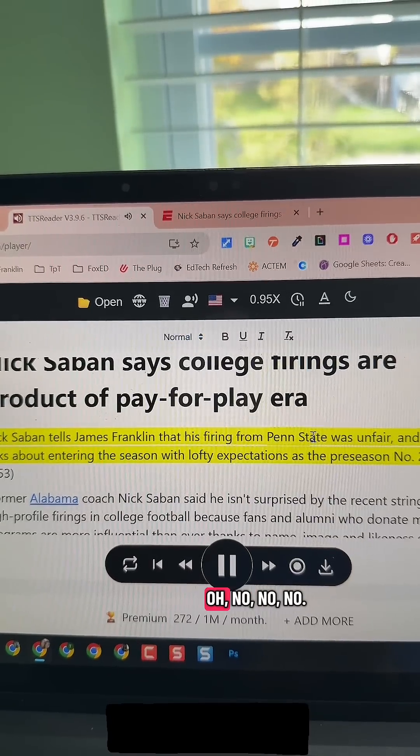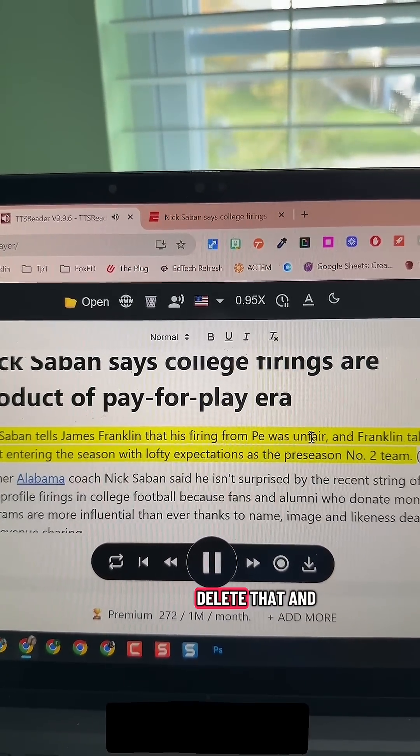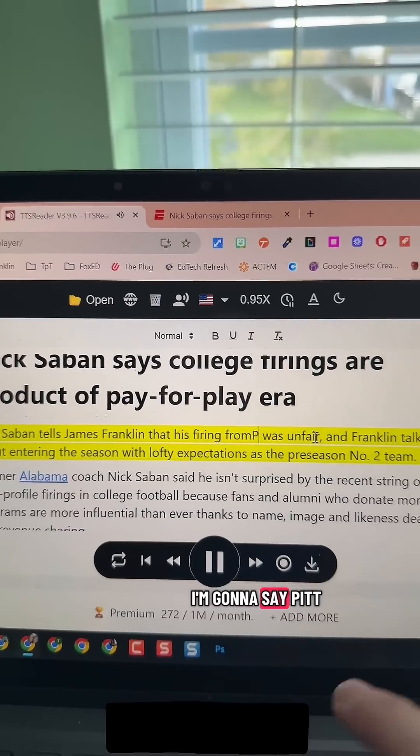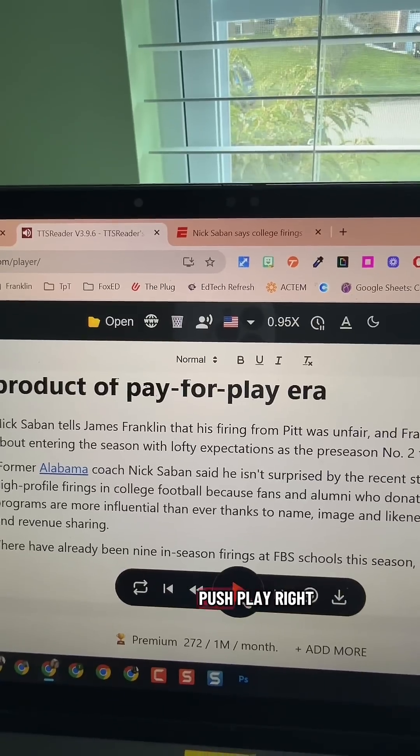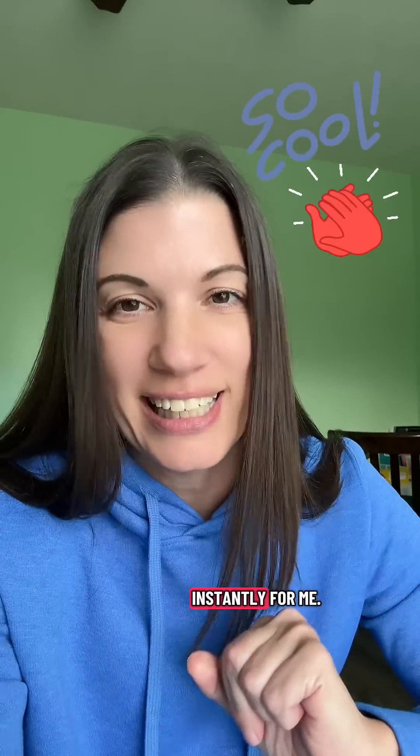Let's say it was reading this and I go, oh no, I don't want it to be Penn State — I'm going to delete that and say Pitt instead. Putting my cursor right there and pushing play right from that spot. If I'm having it help me with proofreading my paper, I can edit right on the spot and have it play back instantly for me. If you haven't checked out TTS Reader yet, check it out and pay attention to these awesome upgrades.